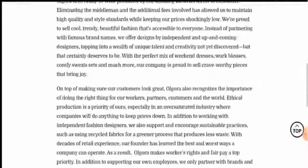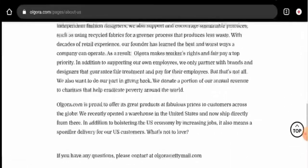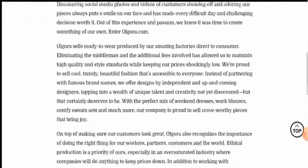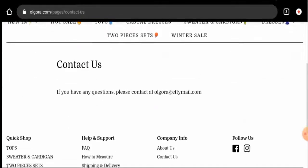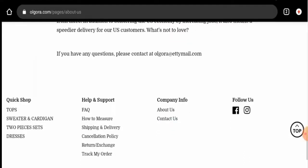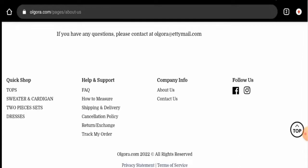On the About page, they have given some details but have not provided their business establishment information or founder identity, which is a negative sign. For contact details, they have only given their email address, but the email address name does match the domain name, which is a positive sign.